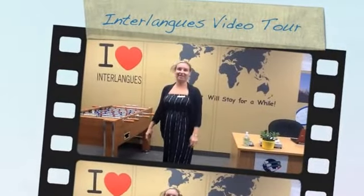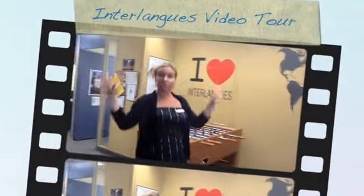Hi, I'm Barbara. I'm the registrar here. Welcome to our new tour of our campus.